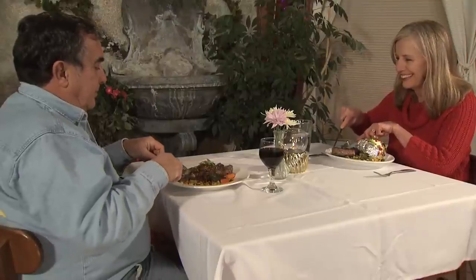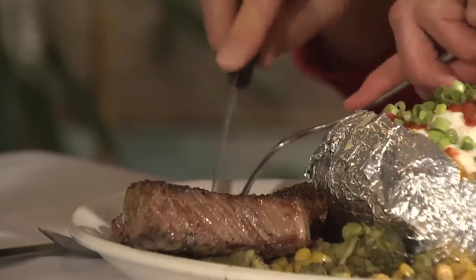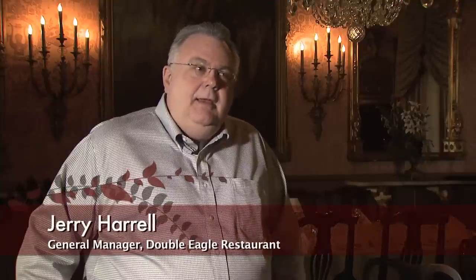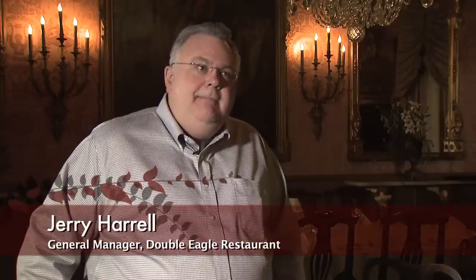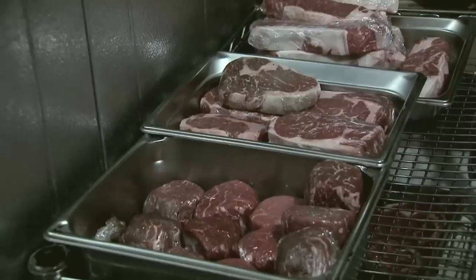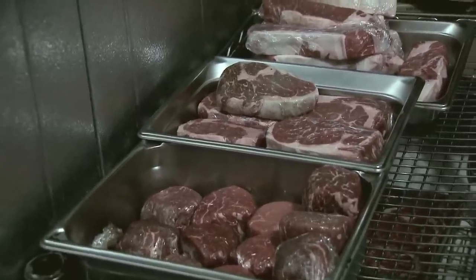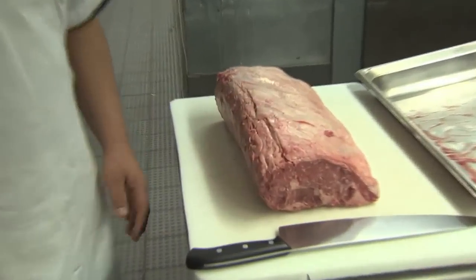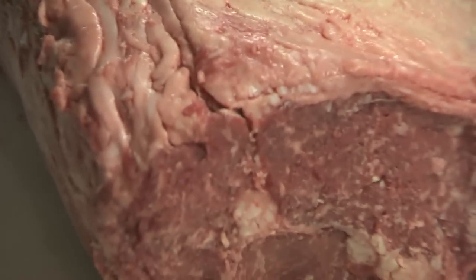Many fine restaurants advertise aged steaks, so what exactly is an aged steak? We do what we call wet aging. The beef is broken down into primals — various big cuts of beef wrapped in cryovac and held. We get it 21 days old and then hold various cuts for various lengths of time. The key to aging beef is to allow the temperature to stay the same so that the enzymes naturally occurring in the beef can activate, breaking down the collagen and connective tissues, thus tenderizing the beef itself.